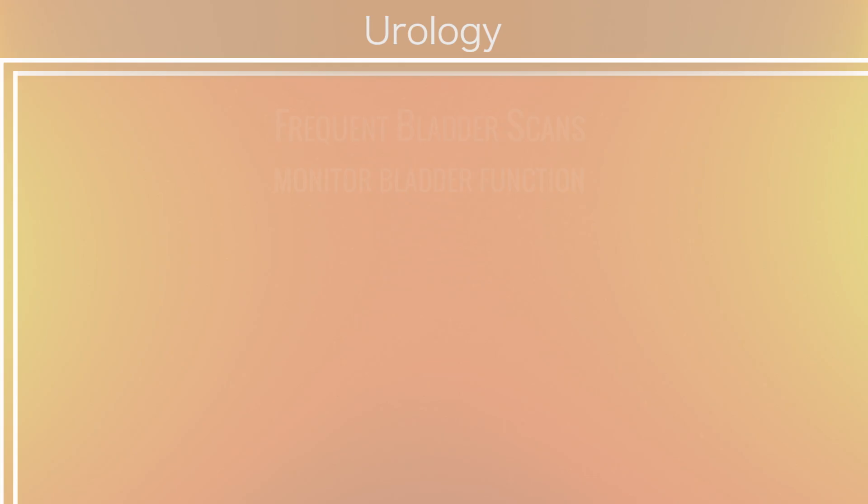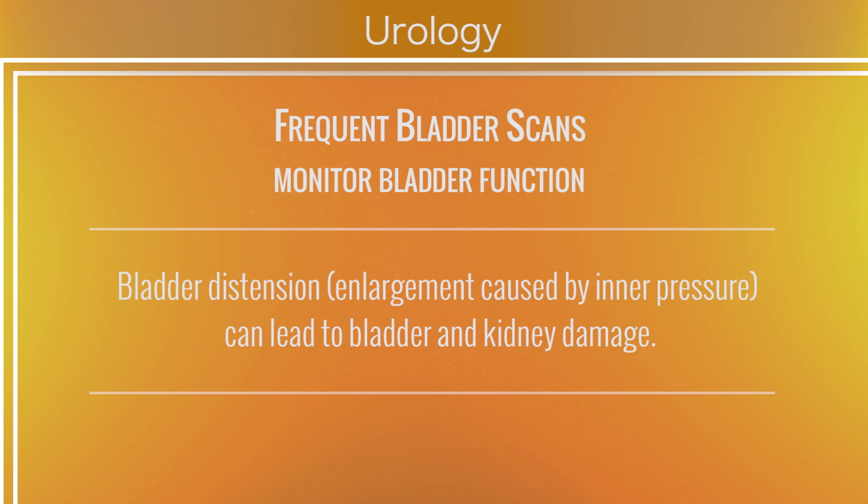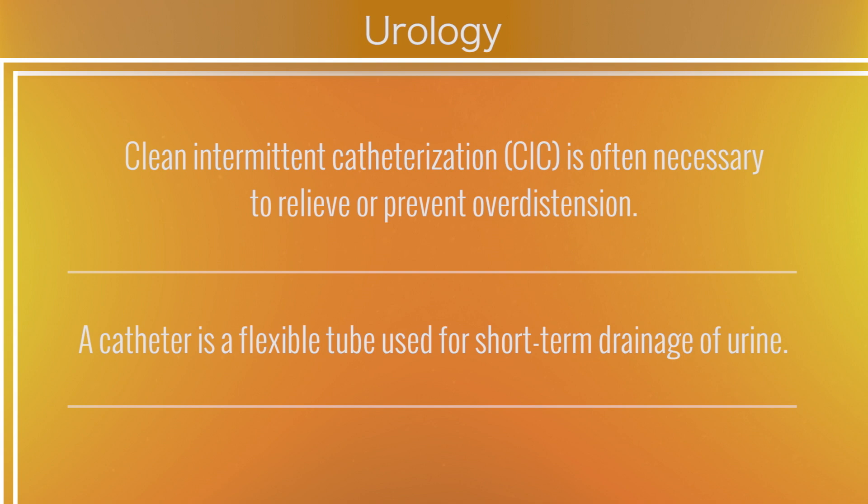Bladder scanning is done by the nursing staff usually at 2 to 3 hour intervals to make sure that your child's bladder is not becoming overdistended or overfilled. A happy bladder is one that can store urine at low pressure and empty at regular intervals — usually somewhere between 2 to 3 hours in the newborn period. If we have evidence that the child is not emptying their bladder, that's a time where we do need to step in to prevent bladder overdistension, and we can prevent that by using intermittent catheterization. For a small group of these kids, that need for catheterization will extend past discharge from the NICU.